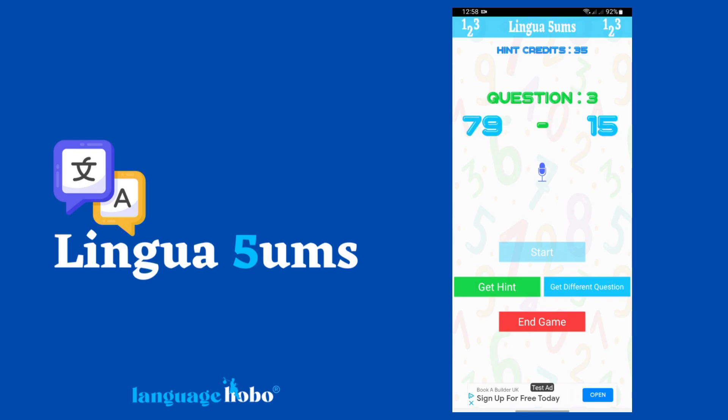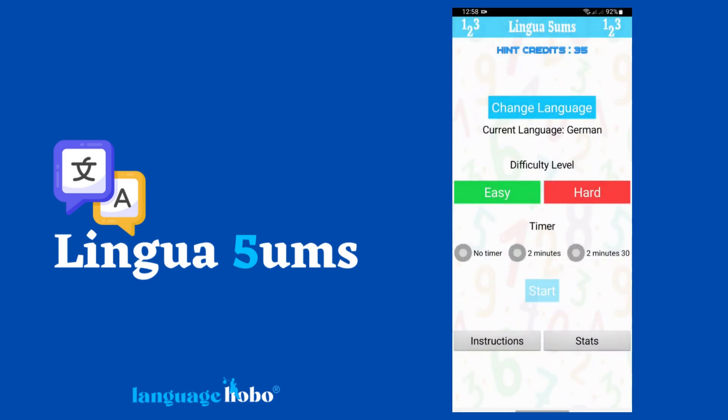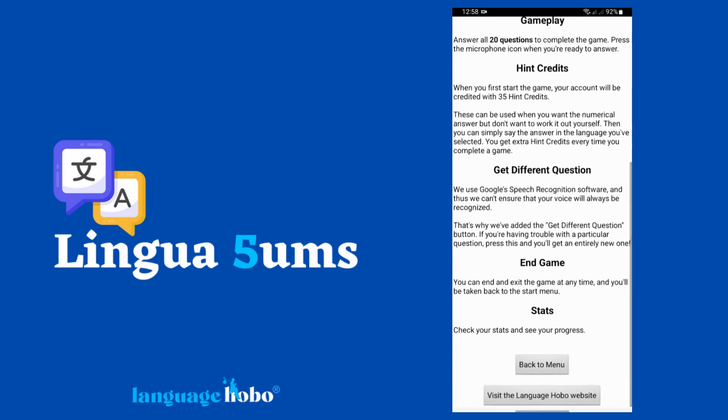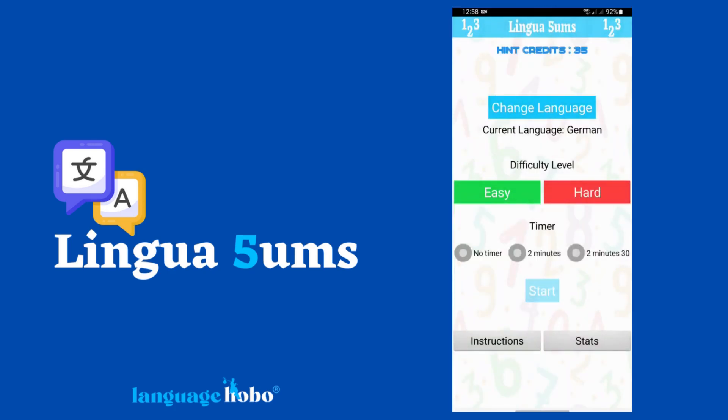That's pretty much it — that's the app in a nutshell. Linguasums is completely free and it will be forever, and it's currently only available on Android devices. So if this is something that you think could help you reach your language goals, go download it — you've got nothing to lose. The link's in the description, or you could just go to the Play Store and type in Linguasums by Language Hobo and it will come up. Go ahead and try it out.